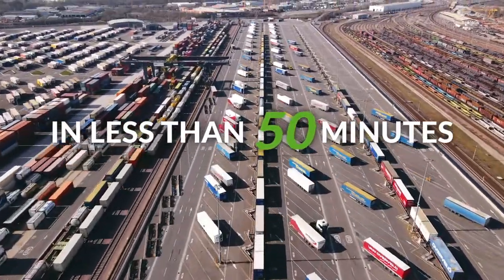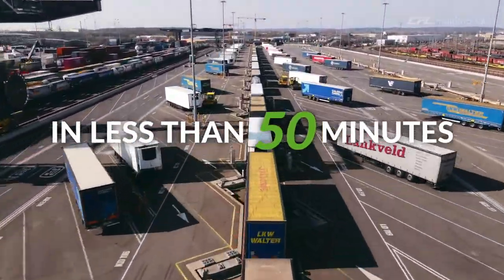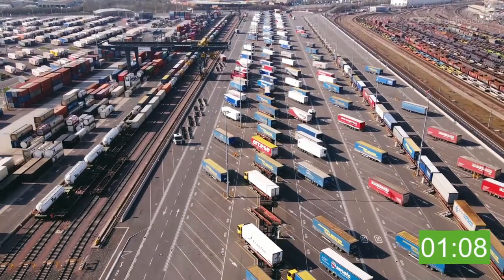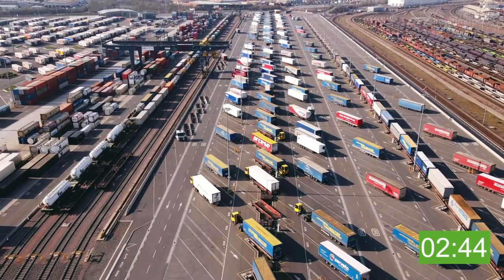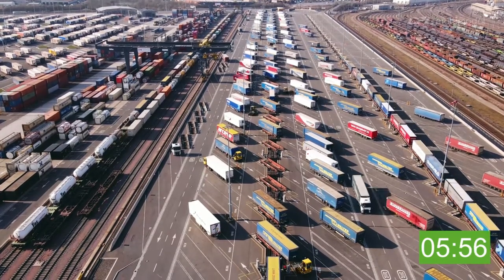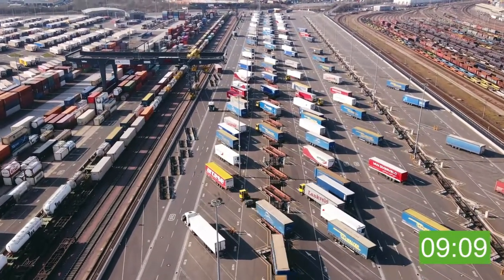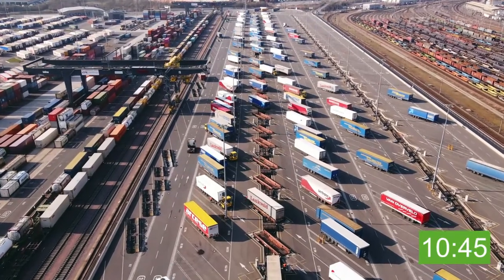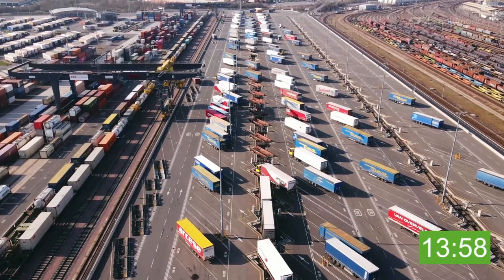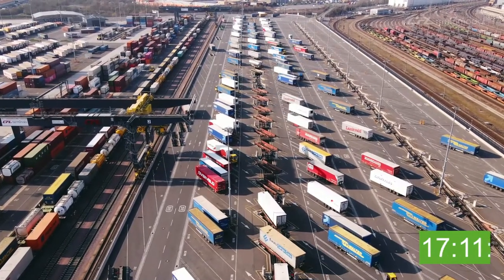The rail motorway is characterized by a specific technology that allows the loading of cranable and non-cranable semi-trailers. Special rail wagons were developed for this purpose. Each wagon has two spaces, called pockets, that can pivot by 30 degrees thanks to a hydraulic device located in the rail tracks. This makes it possible for the terminal tractors to pull the semi-trailers onto the rail motorway wagon.